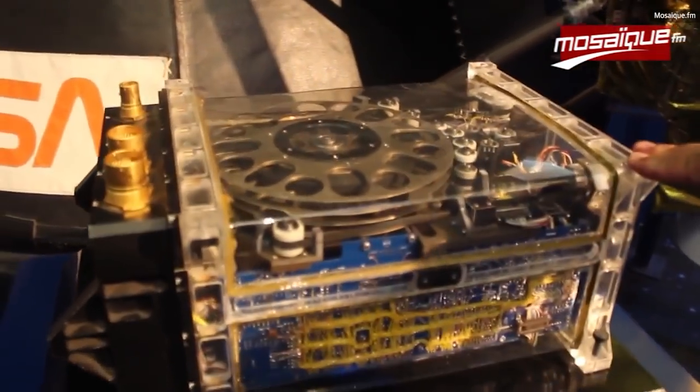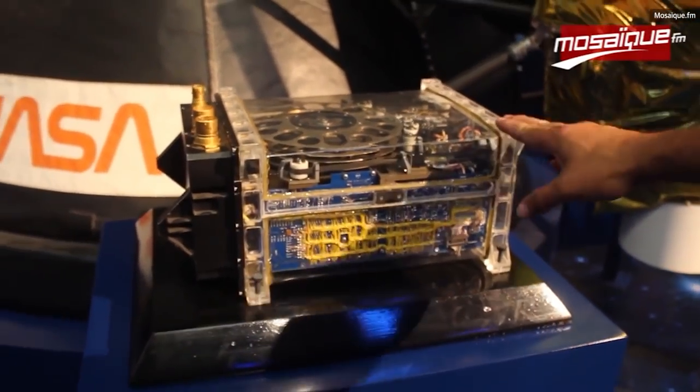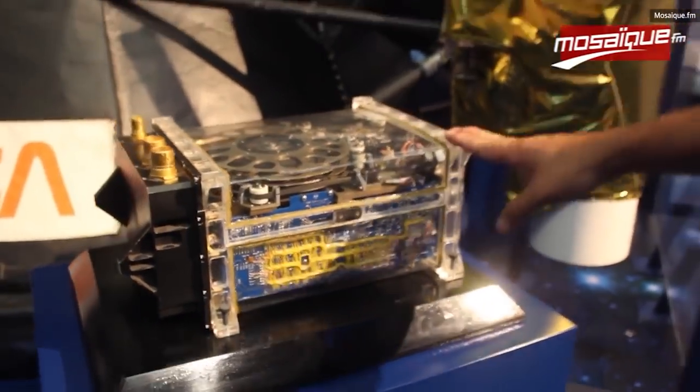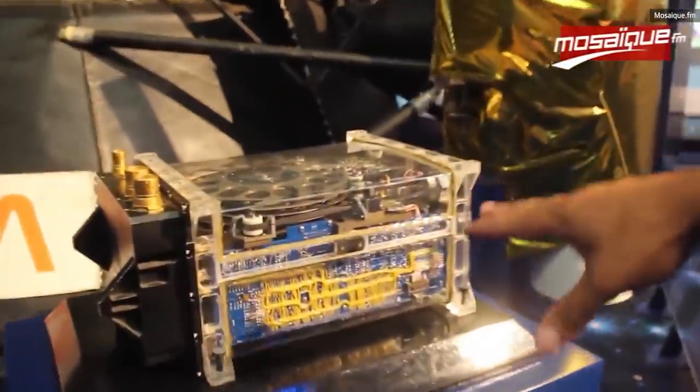"Internships gave me what I needed to get where I am," he told Engadget. Abid also advocates for potential JPL applicants to develop and nurture their hobbies, whether that's puttering around the garage while homebrewing robots, learning about ethical hacking, or even just painting and other traditional arts. That added hands-on experience could well be the extra nudge needed to convince recruiters to hire you versus an otherwise equally qualified candidate.